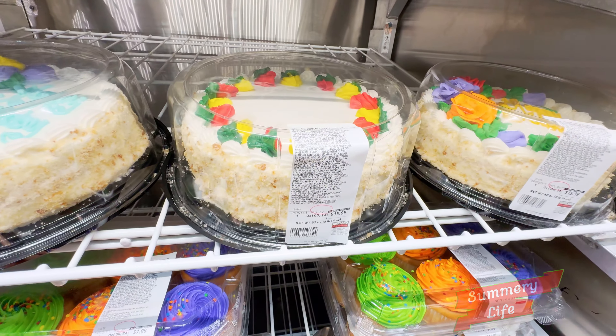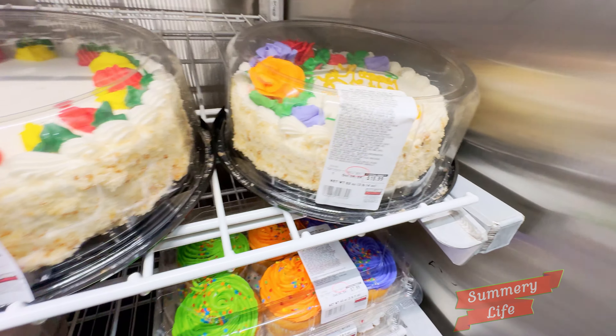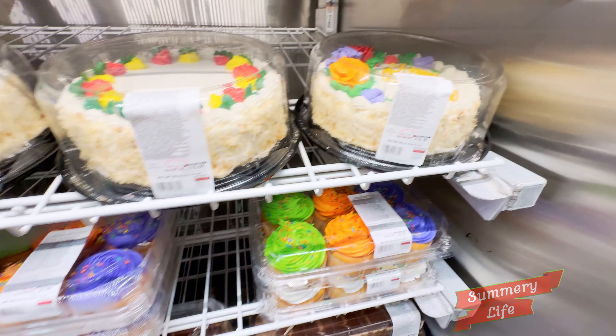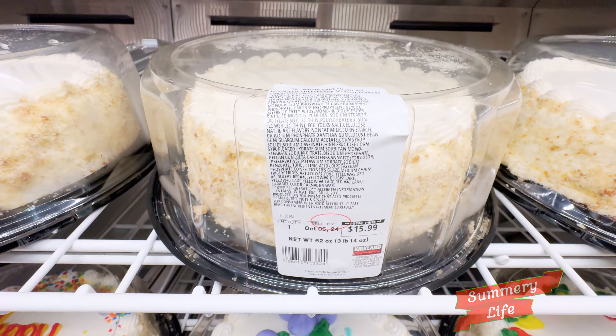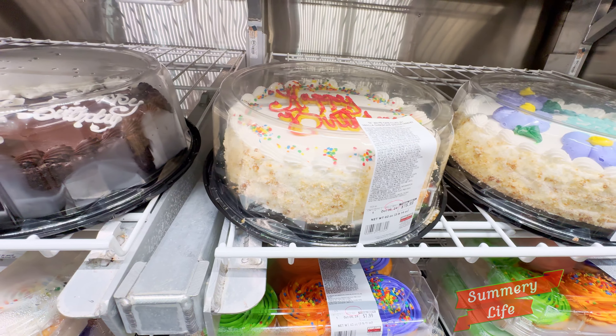Next, we have the white cake filled with vanilla cheesecake mousse at Costco, priced at $15.99. This decadent dessert features layers of soft white cake and rich vanilla cheesecake mousse. Perfect for celebrations, each bite offers a delightful balance of sweetness and creaminess. It's an indulgent treat that everyone will love.